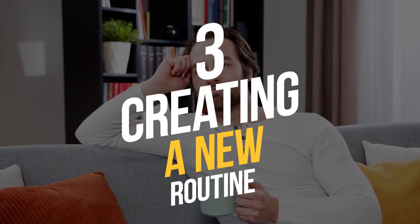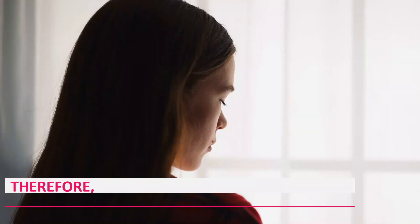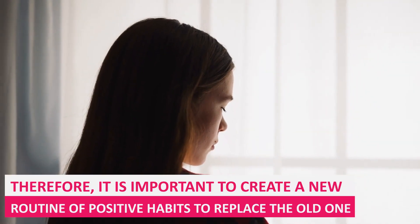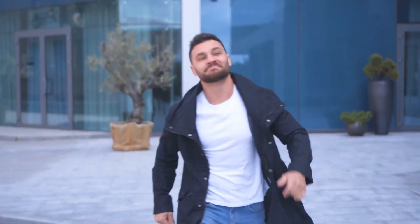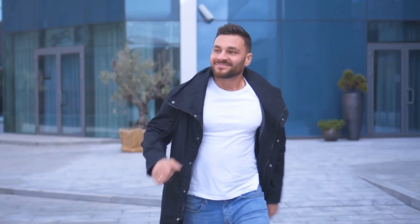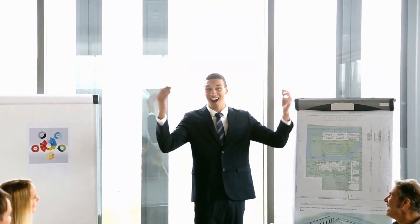3. Creating a new routine. They say a nail pulls out another nail, and in the case of habits, that's true. To get rid of old habits, you have to replace them with new, healthier ones. The brain needs organized patterns of behavior, so it will always gravitate towards some routine, no matter how negative. Therefore, it is important to create a new routine of positive habits to replace the old one. Once your mind gets used to the new patterns and associates them with feelings of happiness and satisfaction, you will no longer be tempted to go back to the old habits.